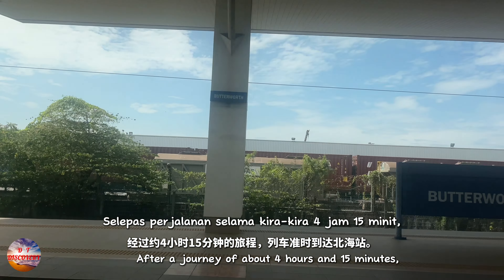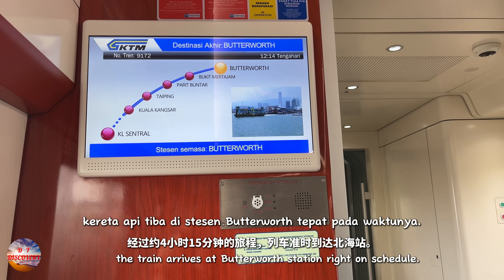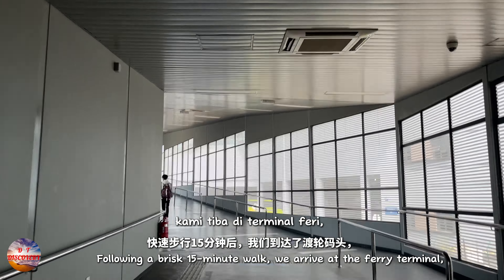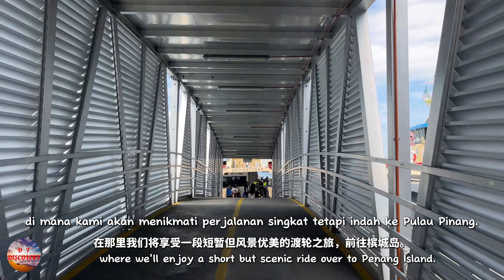After a journey of about 4 hours and 15 minutes, the train arrives at Butterworth station right on schedule. Following a brisk 15-minute walk, we arrive at the ferry terminal, where we'll enjoy a short but scenic ride over to Penang Island.